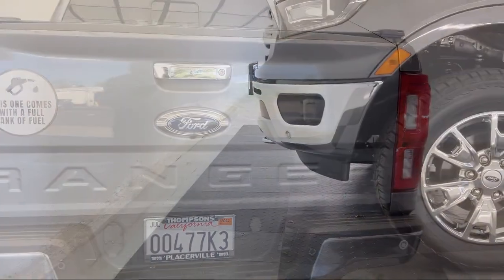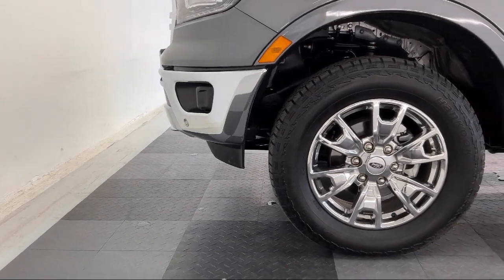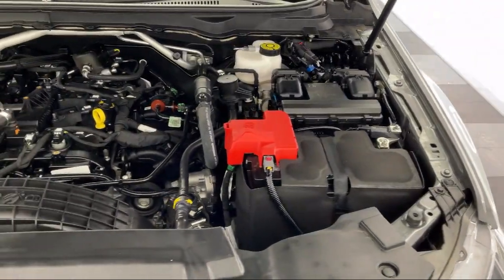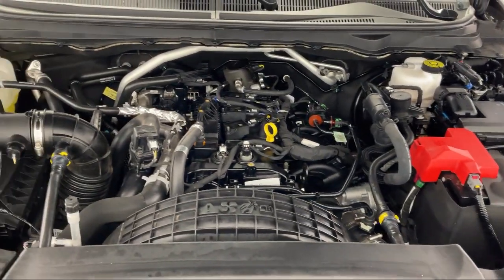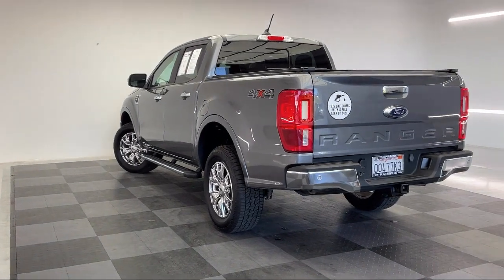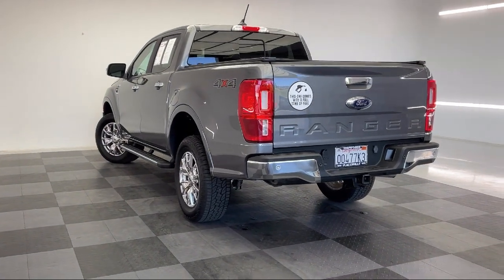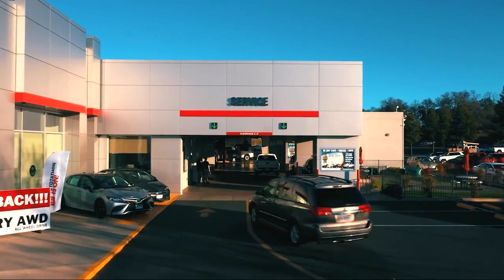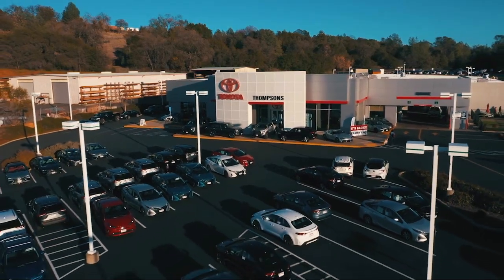The Thompson's family has been proudly serving our friends and neighbors in the Sierra foothills for over 30 years. At Thompson's, we realize that it's not every day that you buy a car. Our friendly and knowledgeable staff are here to make your purchase easy and fun, because that's what buying a car should really be about — fun. So give us a chance to be part of your family today, and come visit us here at Thompson's Toyota.